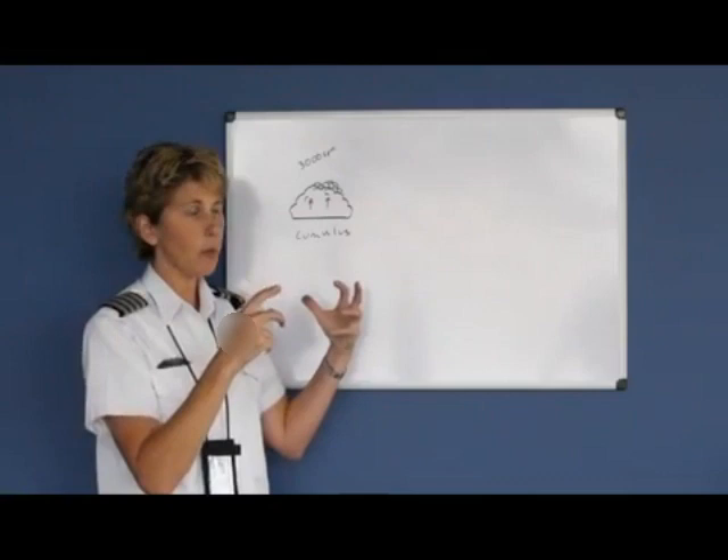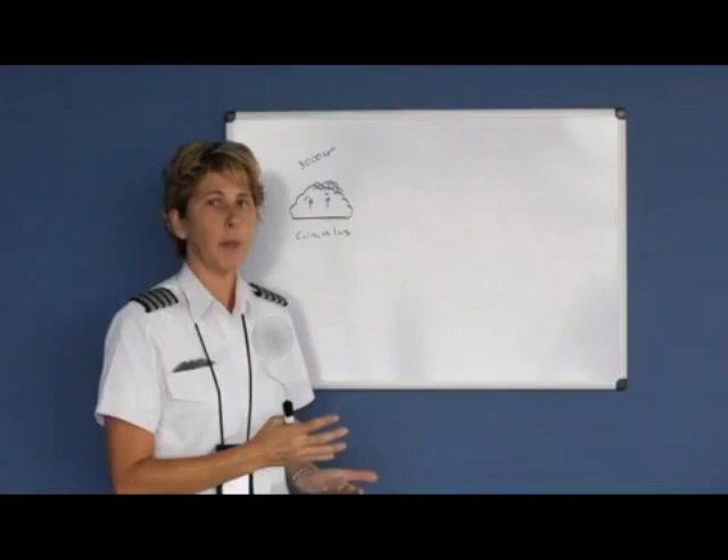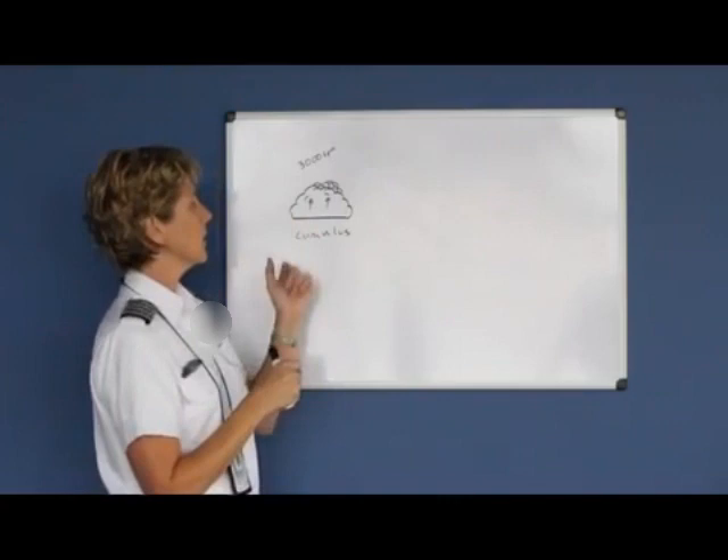So there's no way you could out-climb one of these building thunderstorms. If you're above the clouds, particularly in the summertime, and you look off in the distance and see those clouds starting to grow, you already want to think about a backup plan. Because by the time you get there, you'd probably be engulfed in that cloud. Cumulus is predominantly updrafts.